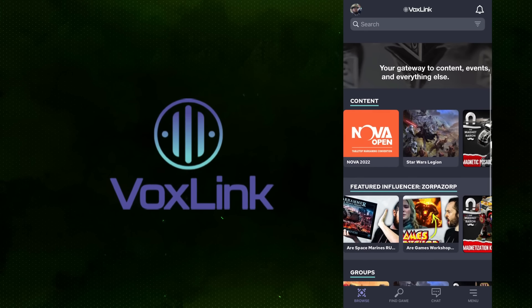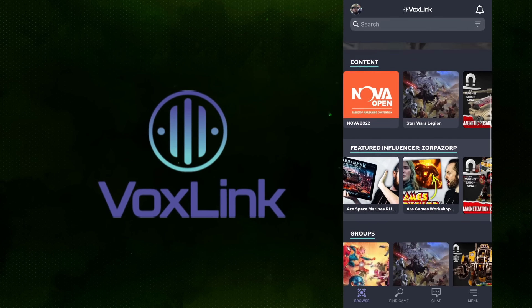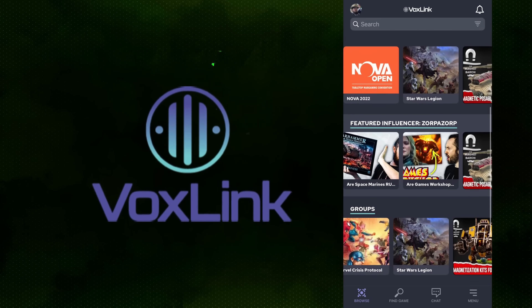This video is sponsored by VoxLink, a social media app made by gamers for gamers. You can find new players in their area. More about them later on in the video.